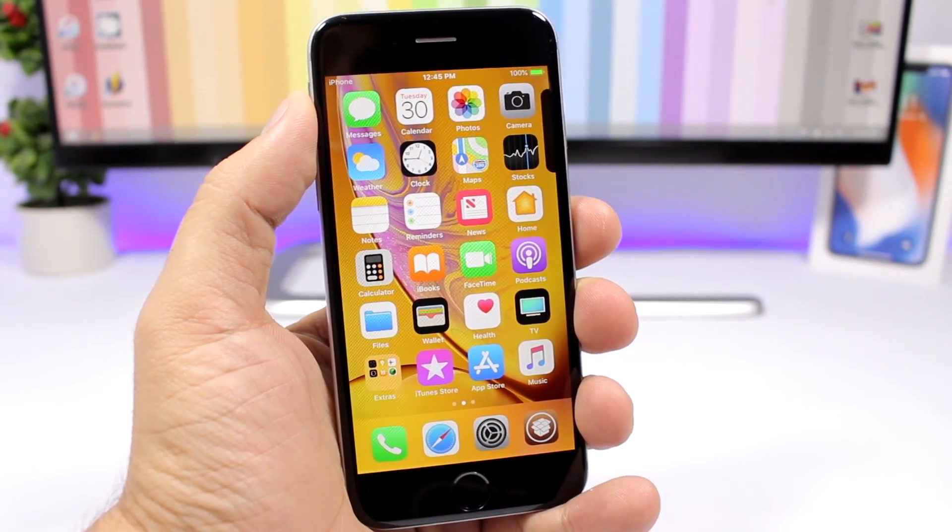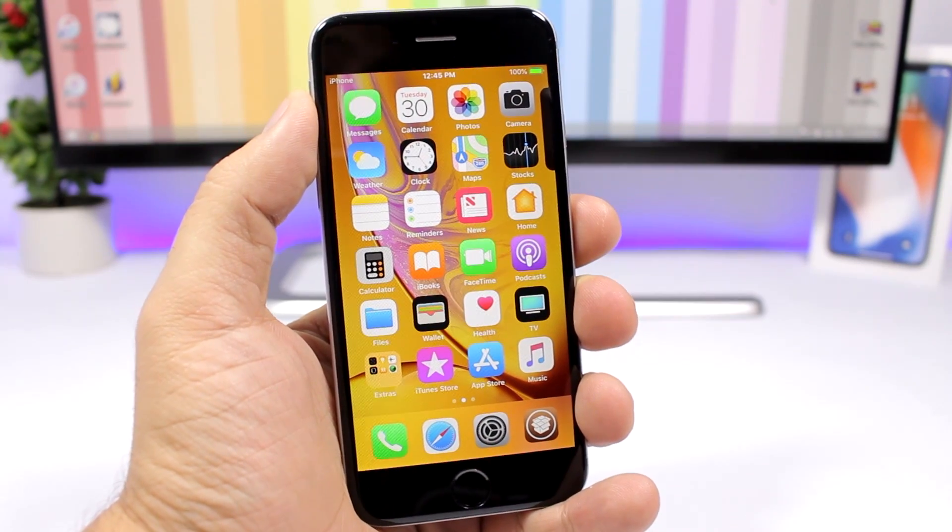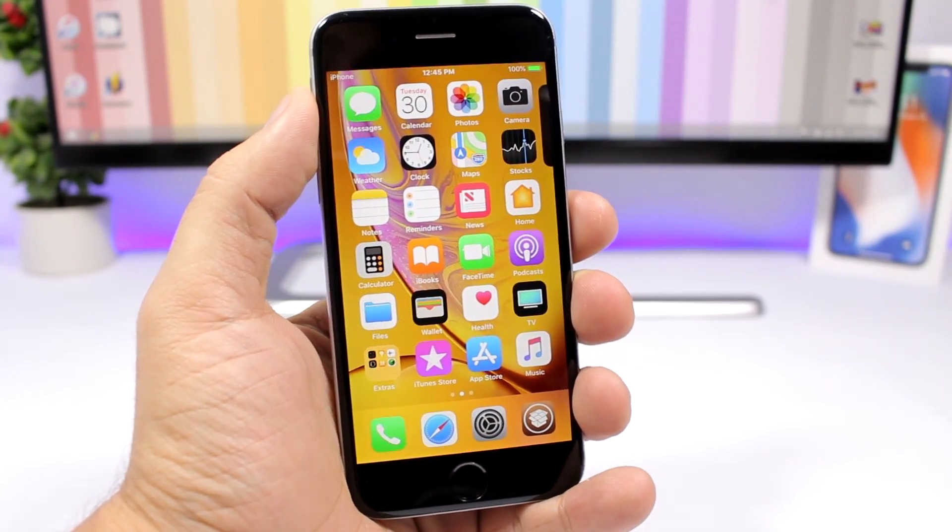Hey, what is going on everyone, this is Eric Hughes back with another video. Today I will show you guys the best jailbreak tweaks for the fourth week of October 2018.